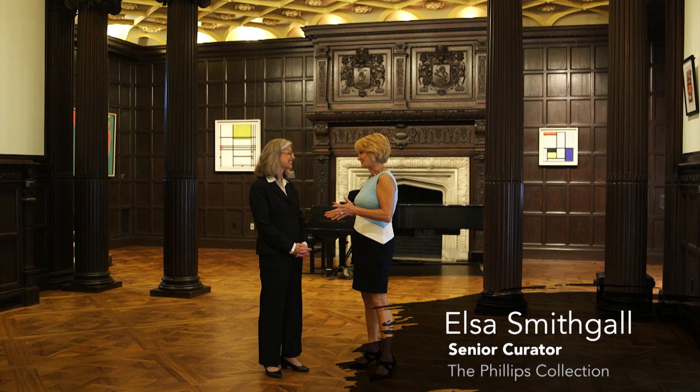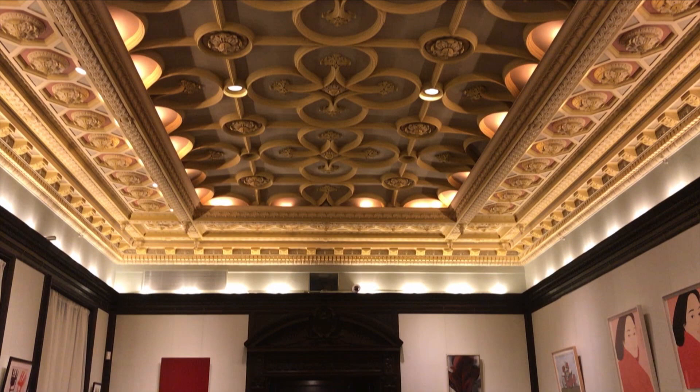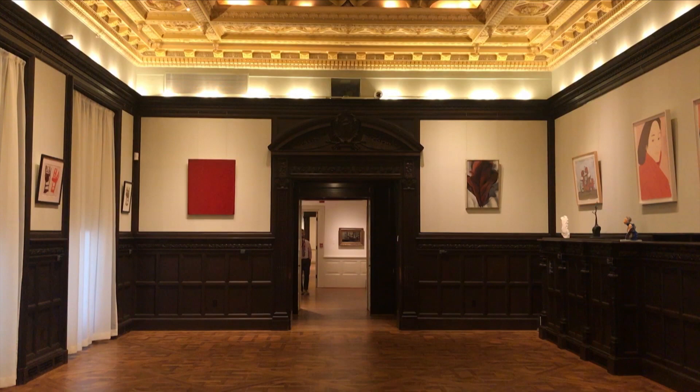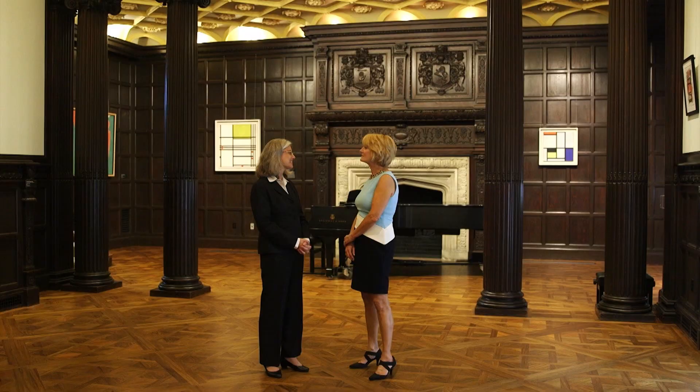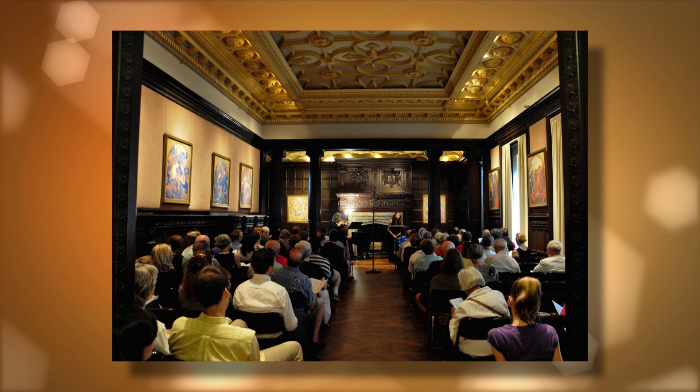Tell me about this spectacular space. This was the rec room for Duncan Phillips and his brother James. His parents added this space to the original home in 1907. The house had been built at the turn of the 19th century, and in 1907 they decided to add this beautiful addition. We now get to enjoy it as not only a gallery space, but also a space for our music program. We have a wonderful series of concerts on Sundays that has a long, cherished history dating back to 1941.